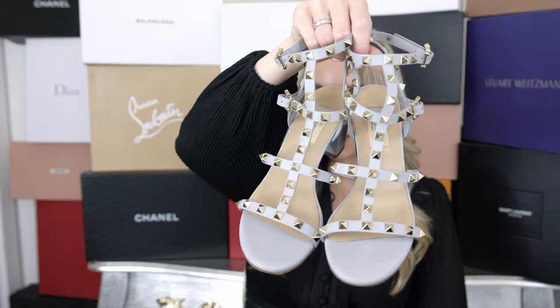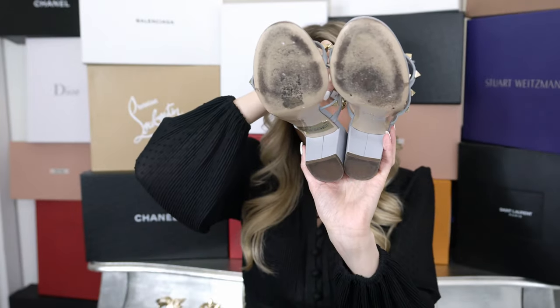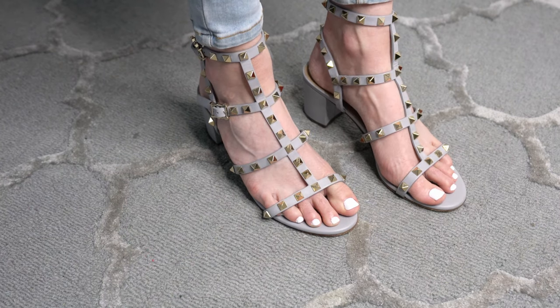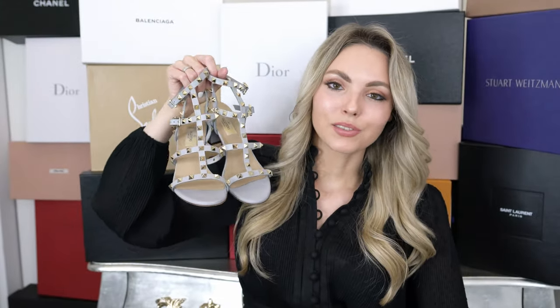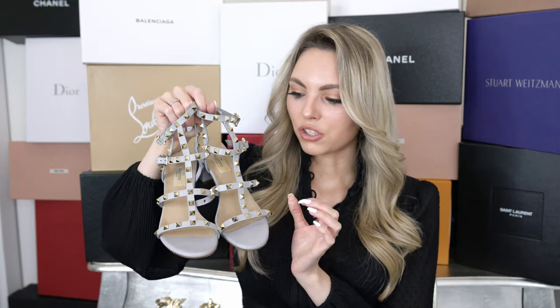One of my most worn pairs of Valentino shoes are these gorgeous Valentino sandals with a block heel. They are so comfortable — I've worn them quite a ton but they still look so good, so I highly recommend these. They are true to size, and I just think this bluish-gray color is perfect for me. They come in so many different colors; in an all-gold or all-silver pair these are just the most perfect shoes, even for weddings. You can wear them all day and night — super comfortable.